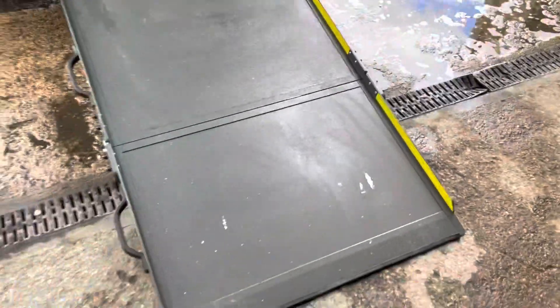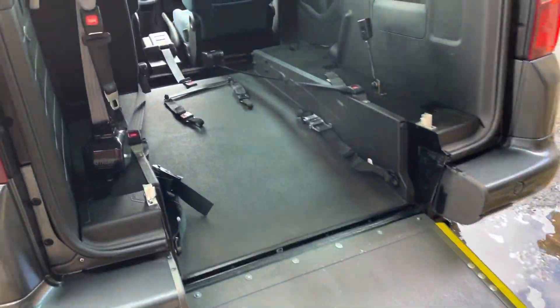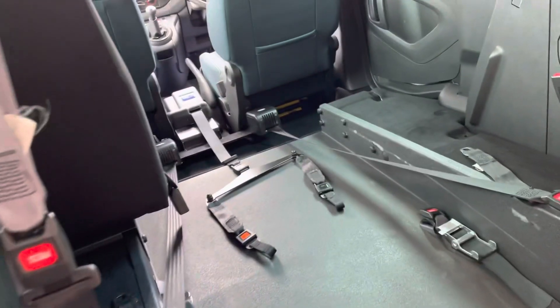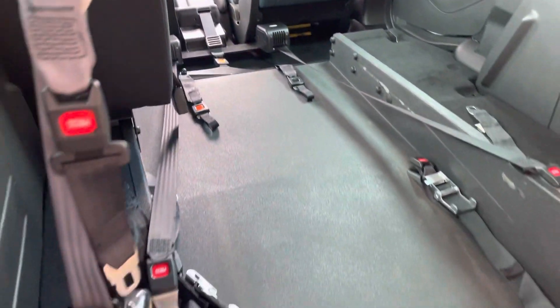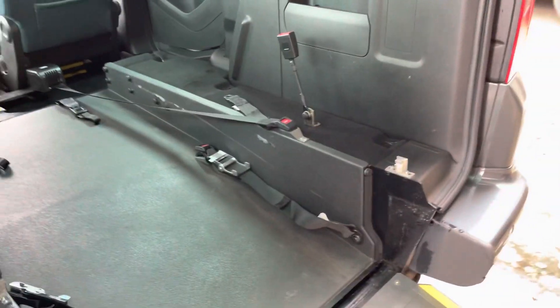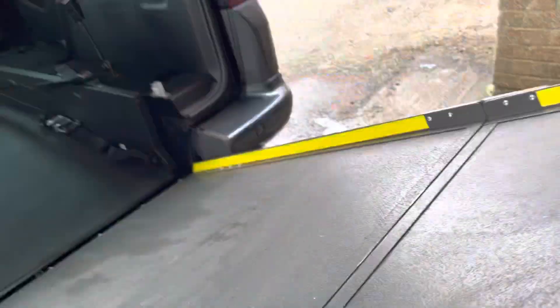It's got a nice long ramp to make the gradient into the car a lot easier, so the wheelchair user is not facing such a steep climb into the car. There is a wireless winch, and then restraints at the front and back that go onto the wheelchair to secure it in place, so you can have the wheelchair user traveling in their chair in this vehicle.